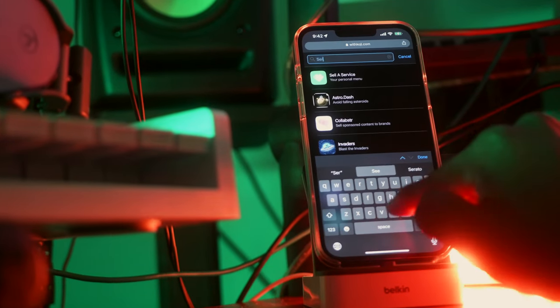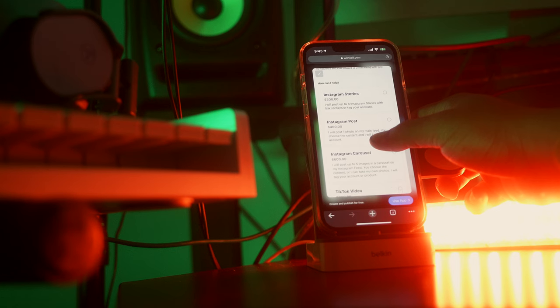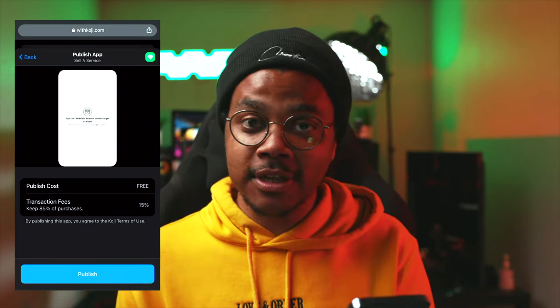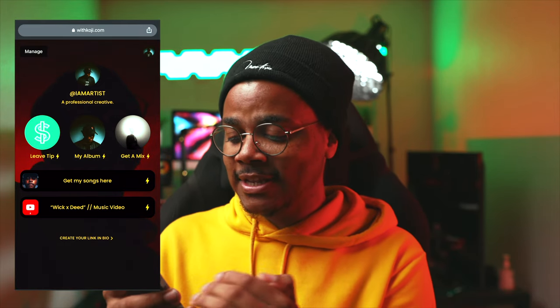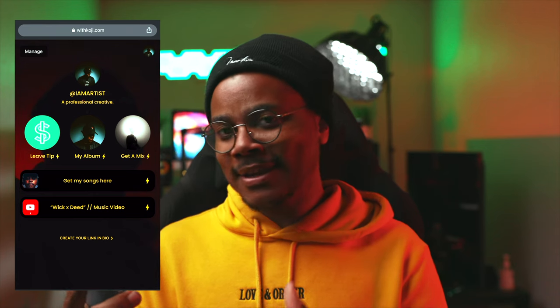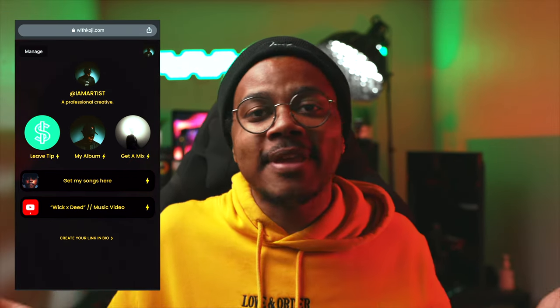Lastly, look for the Seller Service app. This lets you make a personal menu of all the different services you offer. People can go to your Koji profile linked in your bio, tap the Services tab, and see how much you charge. There's no publish cost, but Koji does take 15% of what you sell through services. On the front page, we have a rough example of what our profile looks like. I'd add a couple more links to fill it out, but I did all this in maybe half an hour. Hopefully you got something from this video on how to build your website and sell your music for free using withkoji.com.